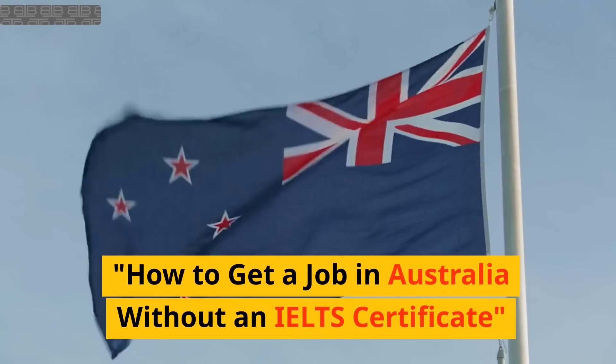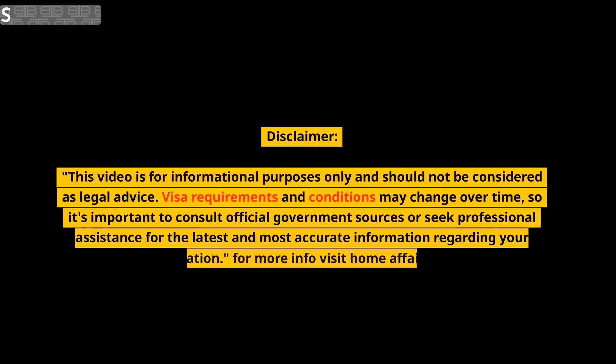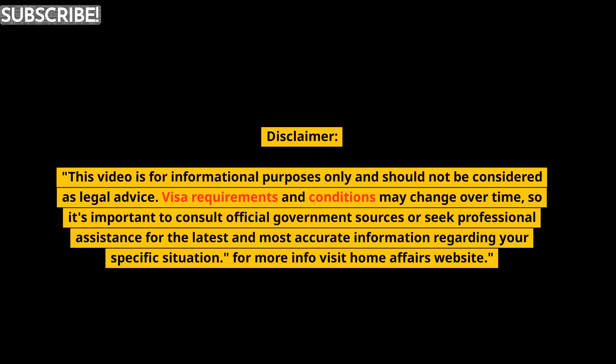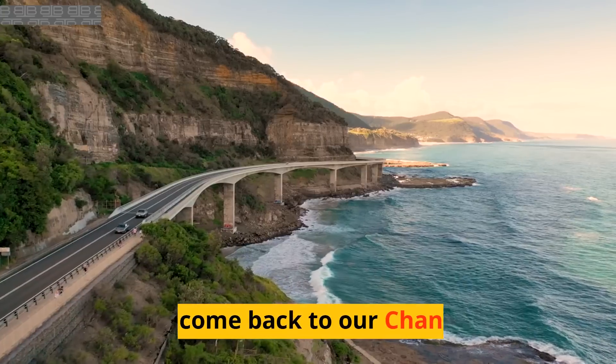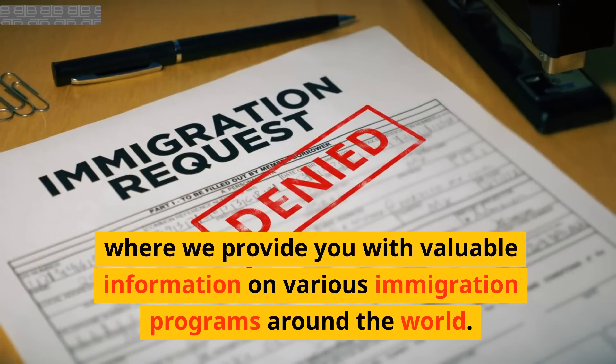How to get a job in Australia without an IELTS certificate. Disclaimer: this video is for informational purposes only and should not be considered as legal advice. Visa requirements and conditions may change over time, so it's important to consult official government sources or seek professional assistance for the latest and most accurate information regarding your specific situation. For more info, visit the Home Affairs website. Welcome back to our channel where we provide you with valuable information on various immigration programs around the world.